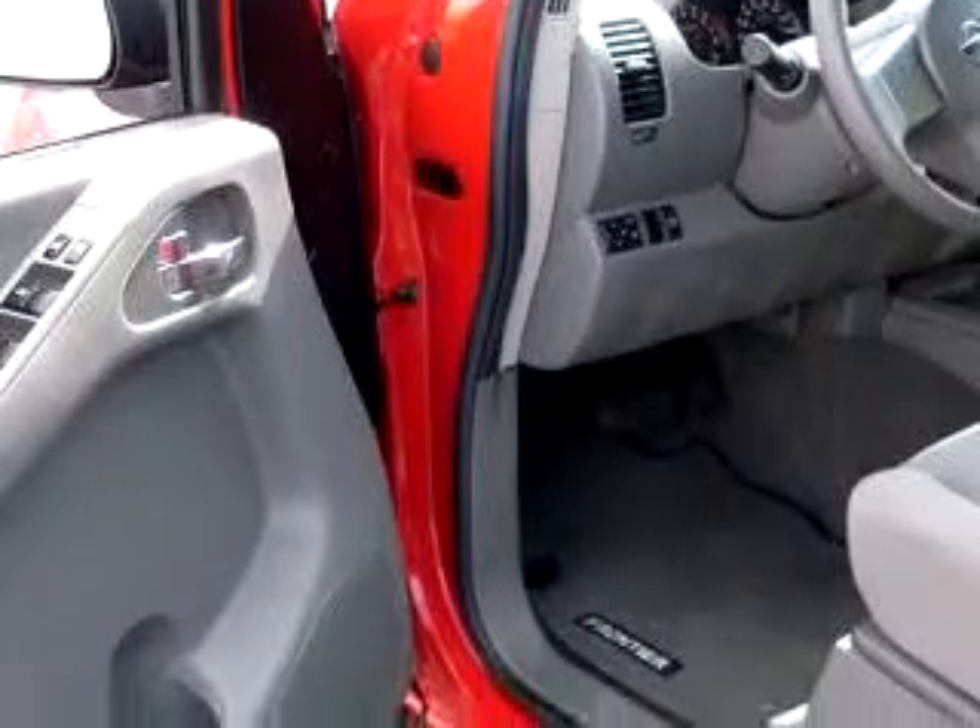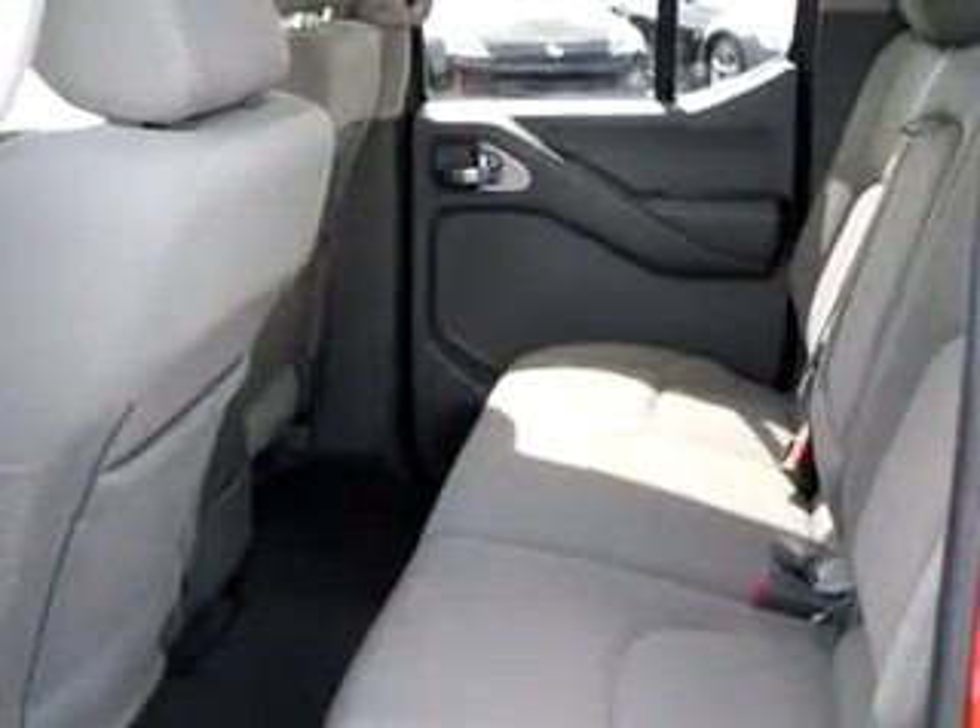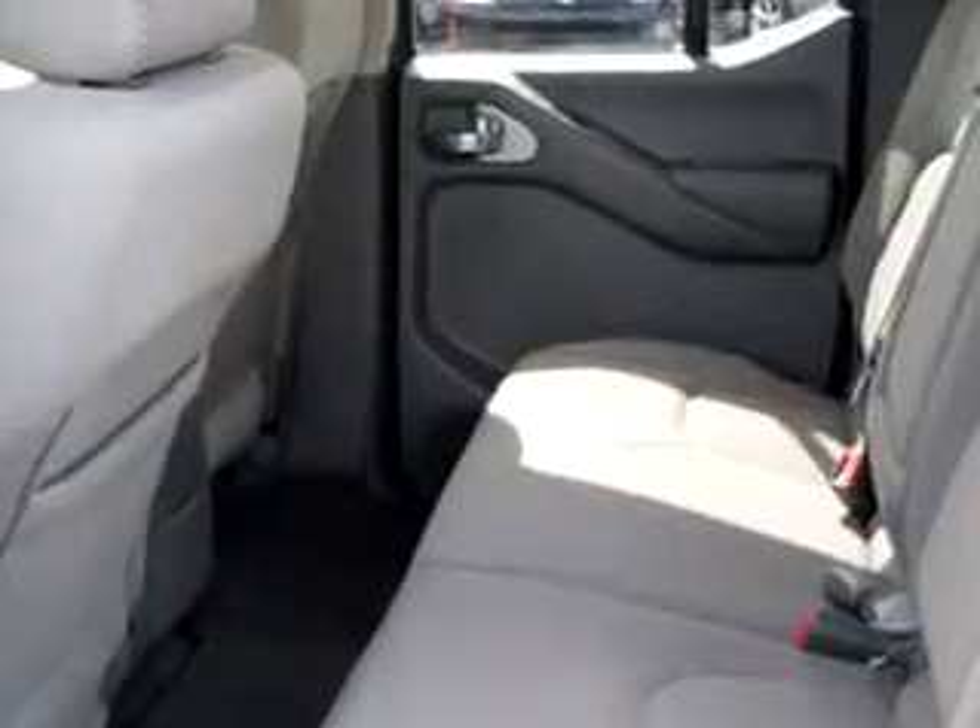Get where you need to go, enjoy the drive, and have peace of mind in this 06 Nissan Frontier SE. See us at Ford Pierce Nissan today.